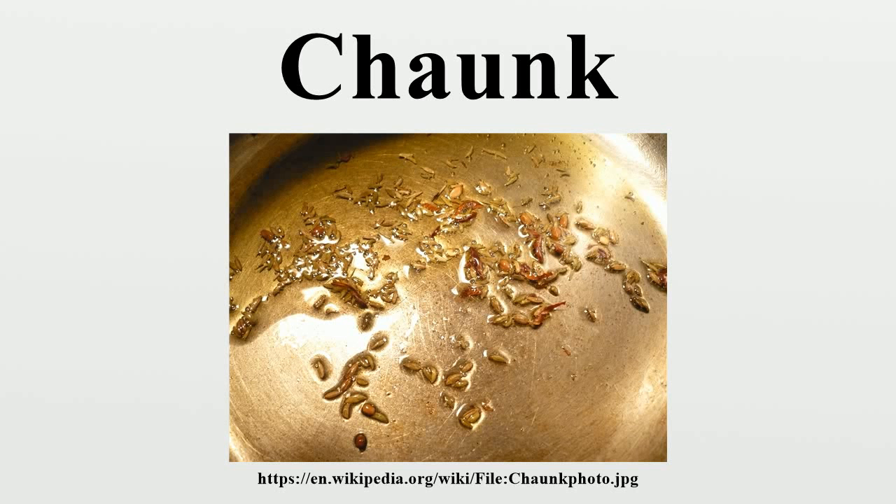Tharka in Punjabi, Thalathal in Tamil, Oghurran in Kannada, in Kangani, Vahar in Gujarati, Fodni in Marathi, Thalampu or Popu, Bagha, Baghara or Chunkra in Oriya,